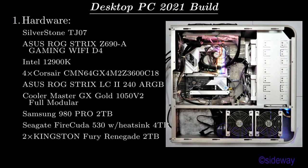Desktop PC 2021 Build. Hardware: Silverstone TJ07, ASUS ROG Strix Z690A Gaming Wi-Fi D4, Intel 12900K, 4x Corsair CMN64GX4M2Z3600C18, ASUS ROG Strix LC2 240 ARGB, Cooler Master GX Gold 1050 V2 Full Modular, Samsung 980 Pro 2TB, Seagate FireCuda 530 with heatsink 4TB, 2x Kingston Fury Renegade 2TB.